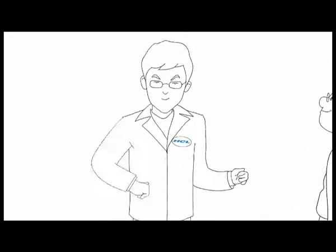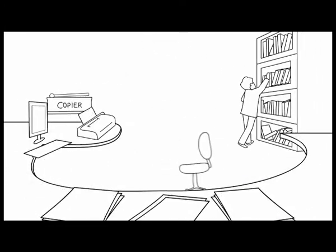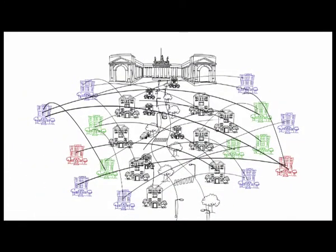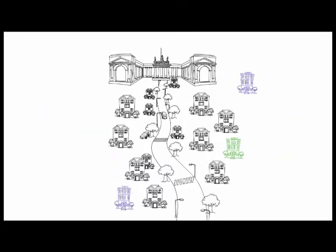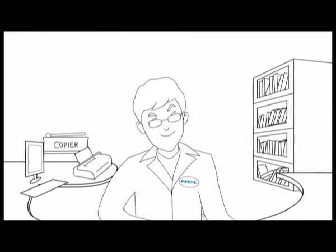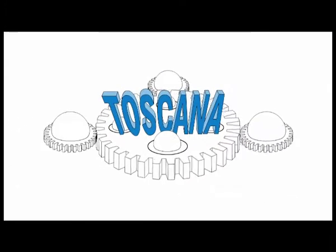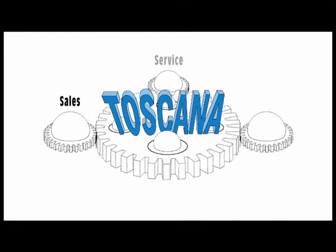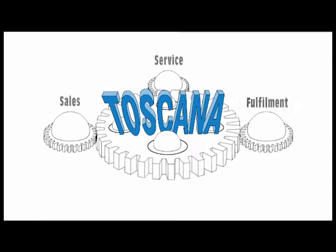After conducting a thorough due diligence, HCL developed a seamless delivery model that enabled the bank and its channel partner to standardise operations, increase operational efficiency and optimise customer delight. The first step was to develop a proprietary platform, Toscana, and then customise it to encompass the entire bouquet of sales, service and fulfilment activities of the channel partners.